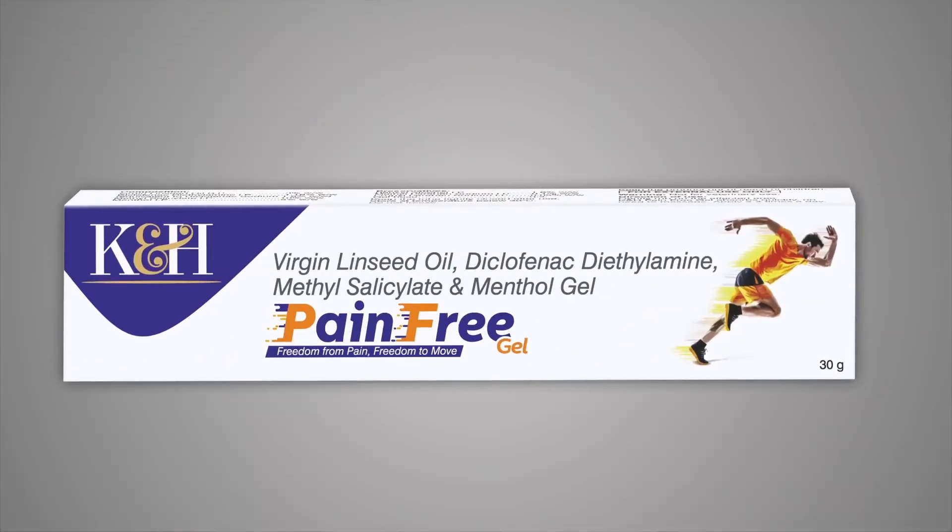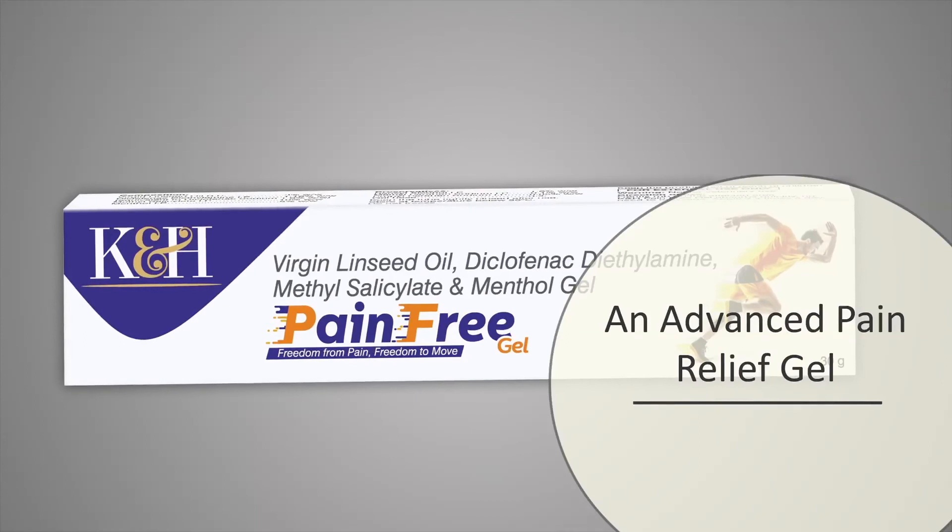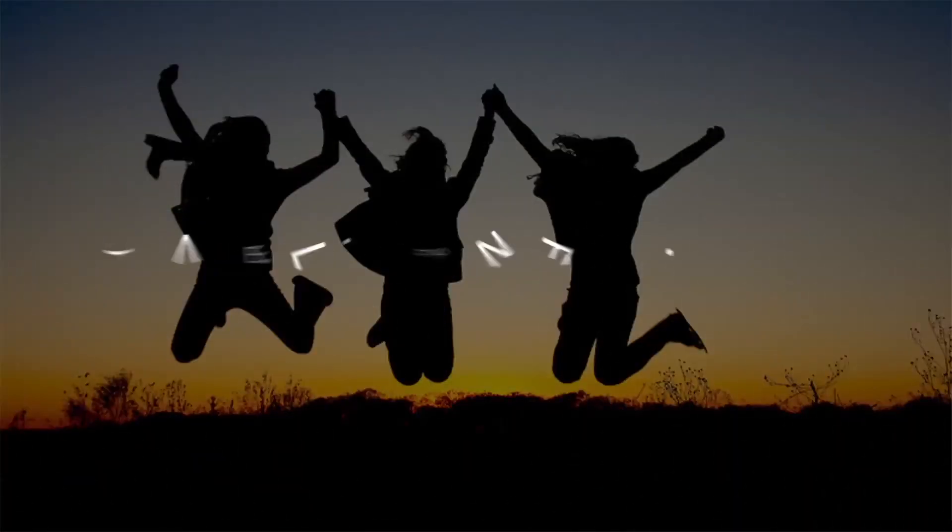K&H Pain-Free Gel — an advanced pain relief gel. Superactive Triple Action from K&H Pharma. Live life pain-free.